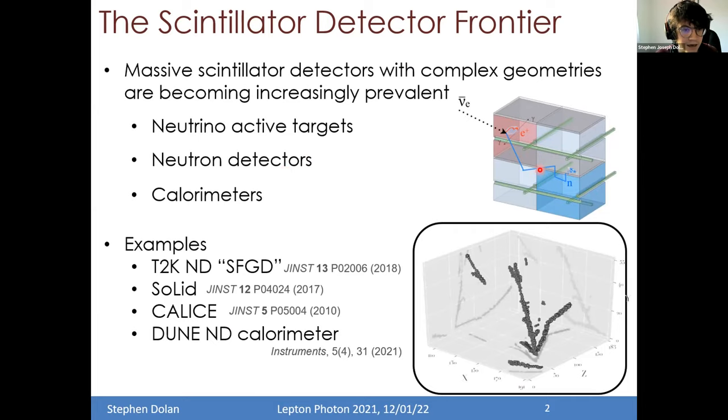You also have detectors with such complicated geometries as the design of the DUNE near detector calorimeter, based on the CALICE calorimeter design for the ILC, using very small scintillating slabs stacked in layers. One particular example I want to highlight — which shows the importance of moving beyond standard scintillator manufacturing techniques — is the T2K new near detector called the Super-FGD, which thanks to its geometry gives almost photographic images of neutrino interactions. You can see the sort of detail achievable in the bottom right plot.